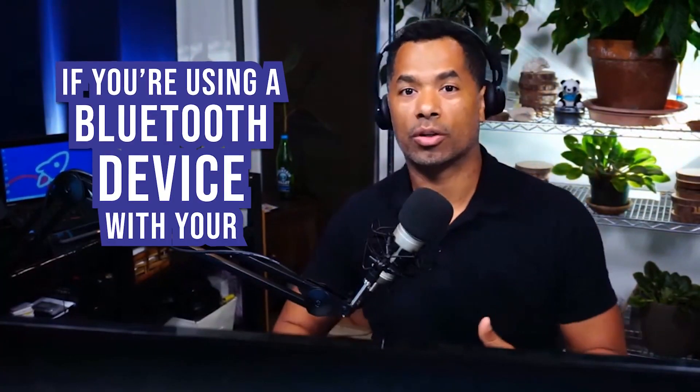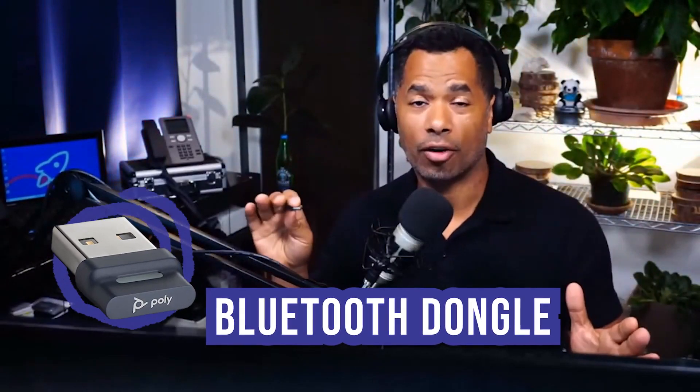The same applies if you're using a Bluetooth device with your computer. For those who use headphones, headsets, or other devices for work purposes, this is going to be important. The same concept applies if I take these headphones and connect them to my laptop. I've got a laptop back here, and these headphones come with an additional accessory — this is a Bluetooth dongle. If you've seen any of our previous podcasts, we talk about this.